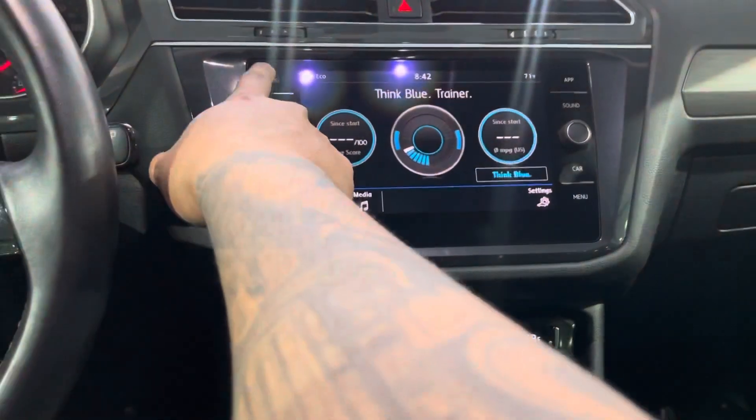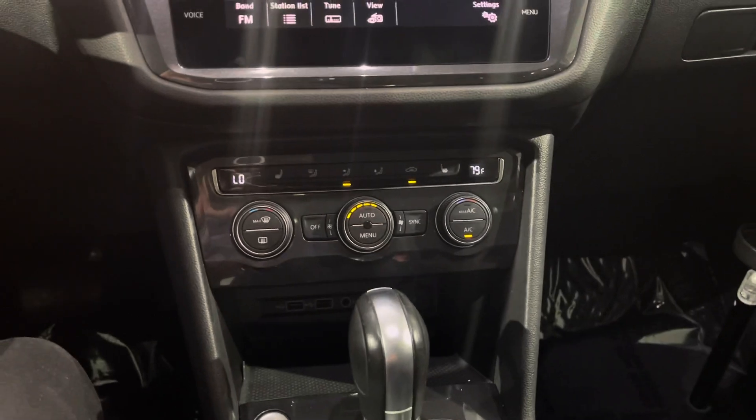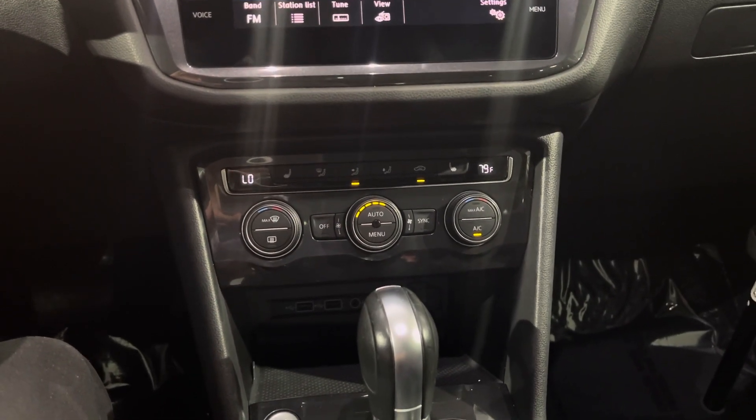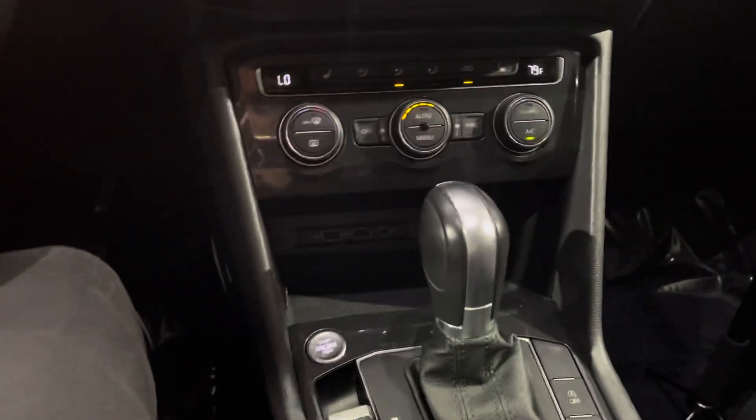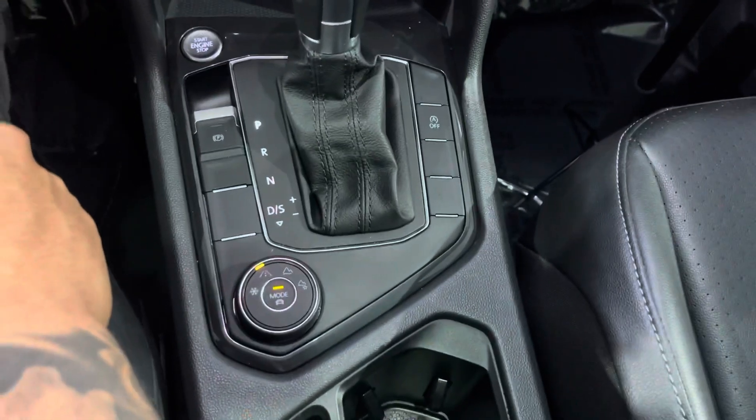All of this is essentially a touchscreen radio. We have AC, defrost, heated seats, two USB ports, and an aux input right there. We also have a reverse camera.